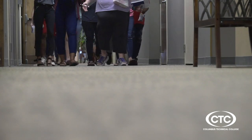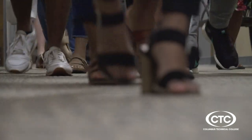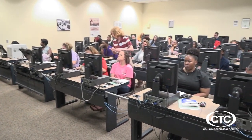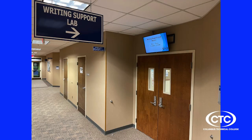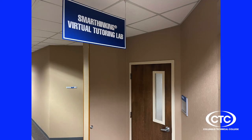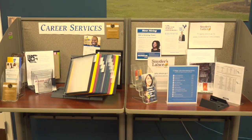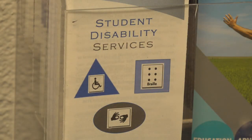All Columbus Tech students are welcomed and encouraged to use our free tutoring services. Whether you're on campus or online, there are support labs for math, science, writing, and computers. We even have a 24-7 online student support option. Some other ways Columbus Tech supports its students include its care center, career services, disability services, and advisement.